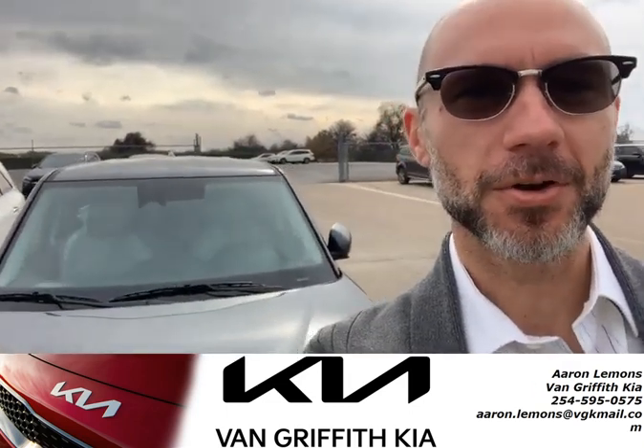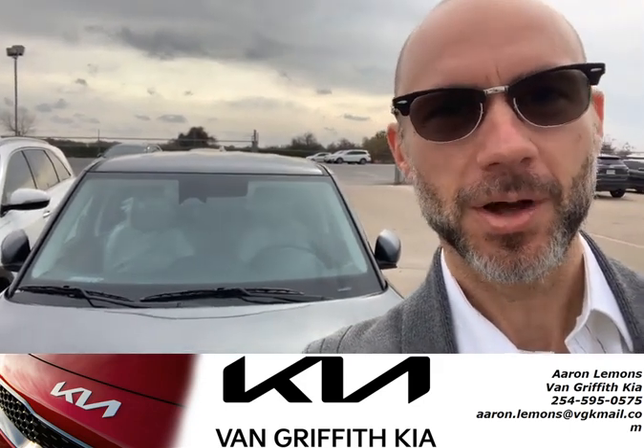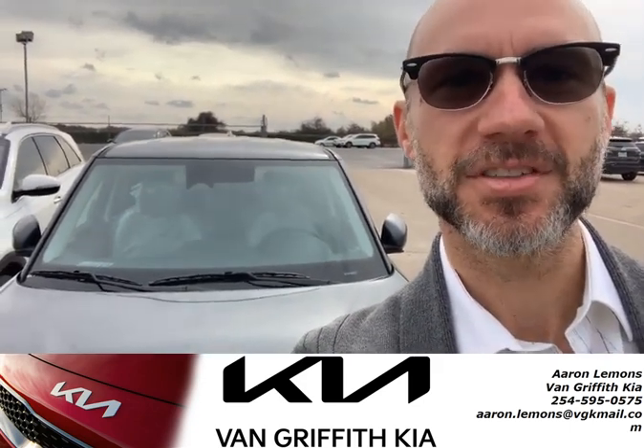One thing a lot of people don't realize is this big wide windshield offers an incredible field of vision while you're out driving around, doing your thing.